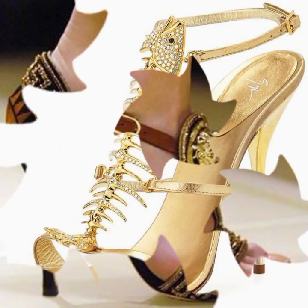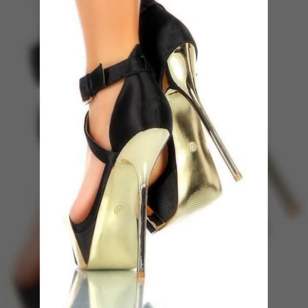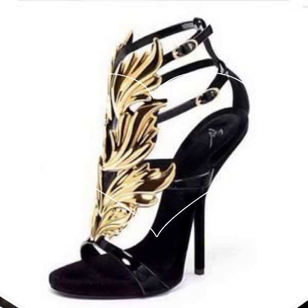If you want to buy these very beautiful heel designs, I will tell you some website names like AliExpress, eBay.com, Etsy.com, and Amazon. You can buy these very beautiful heels online from these websites easily at a very reasonable price.